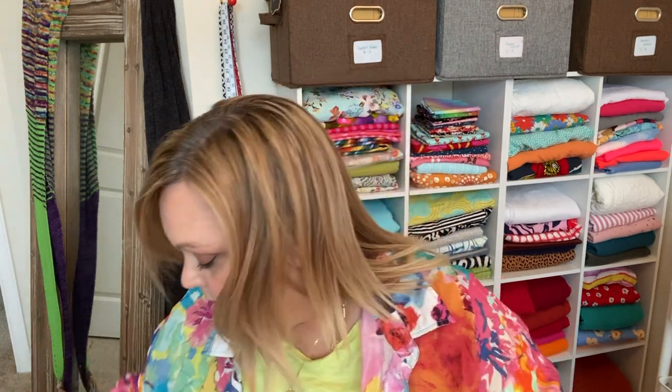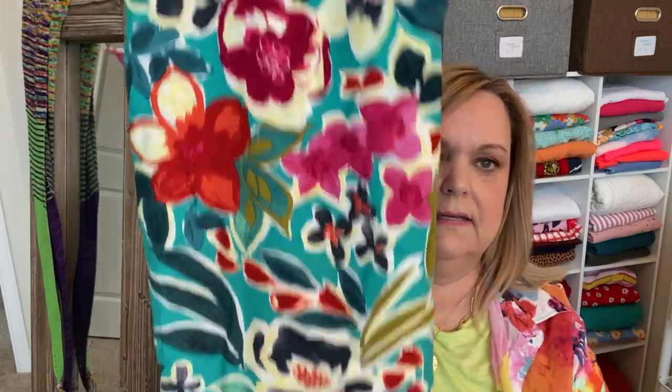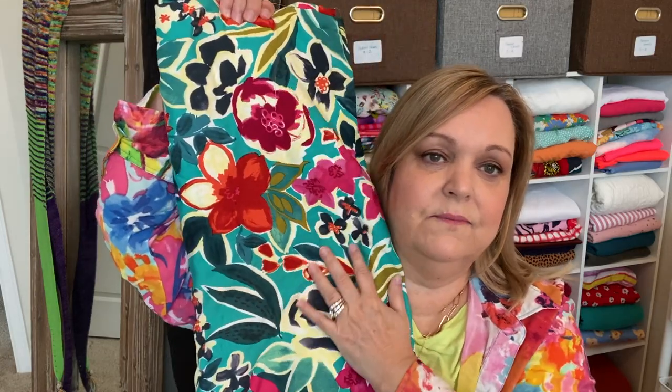This one is one of my favorites — it's a rayon crepe. Look at the color saturation! It's so drapey. I got three yards of everything because that's my default when I don't know what I'm going to make — that way I can make a dress, or a top with puffy sleeves, or whatever. This one has to be some kind of a flowy dress. It has to be.